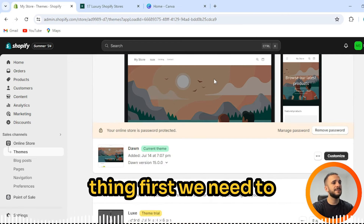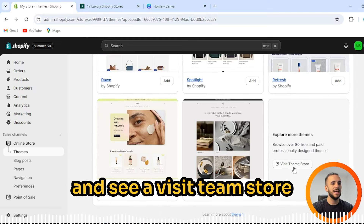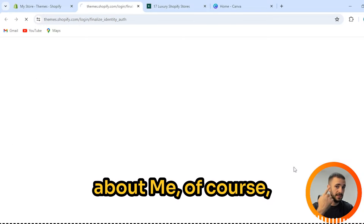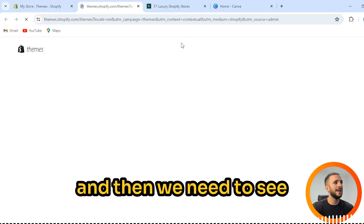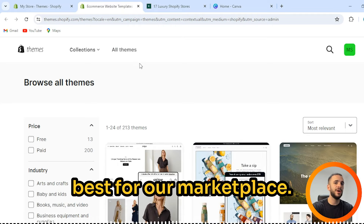The first thing we need to focus on is your theme. We can scroll down and find 'Visit Theme Store' in the bottom right corner. Then we need to see which theme will be the best for our marketplace.